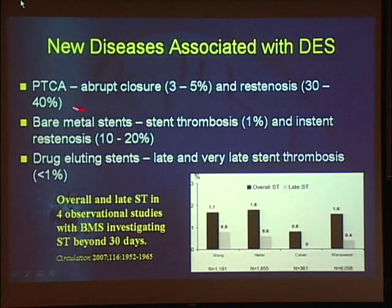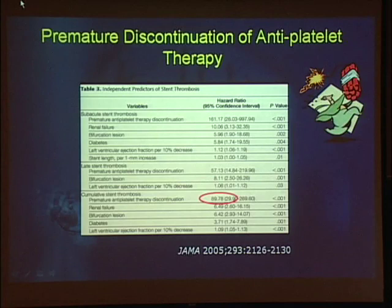So now we have another new disease. Going through the history: balloon angioplasty had abrupt closure at 3–5% and restenosis at 30–40%; bare metal stents had stent thrombosis at 1% and in-stent restenosis at 10–20%; now drug-eluting stents have late and very late stent thrombosis at less than 1%, but very important nonetheless. Premature discontinuation of antiplatelet therapy — generally meaning within the first year — increases the risk of stent thrombosis 90-fold. So be very cautious stopping Plavix.